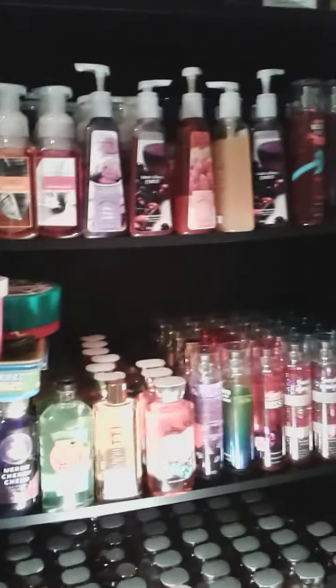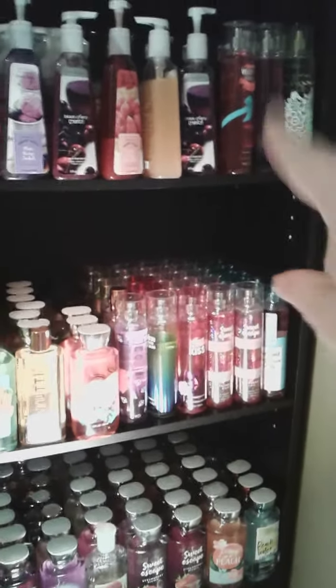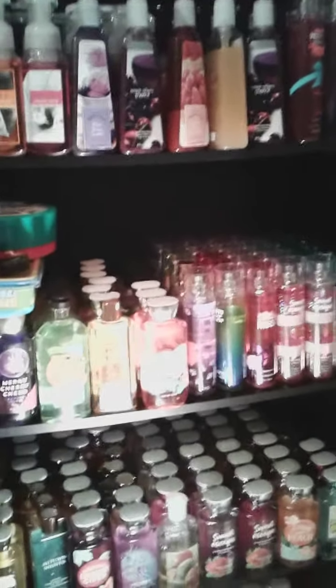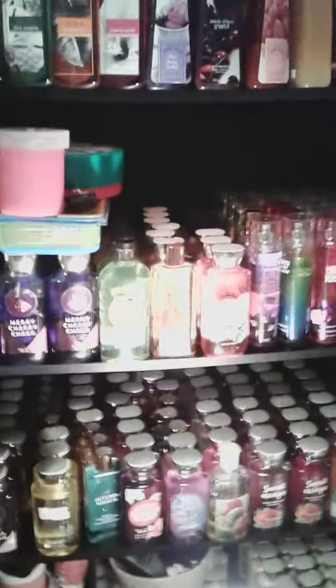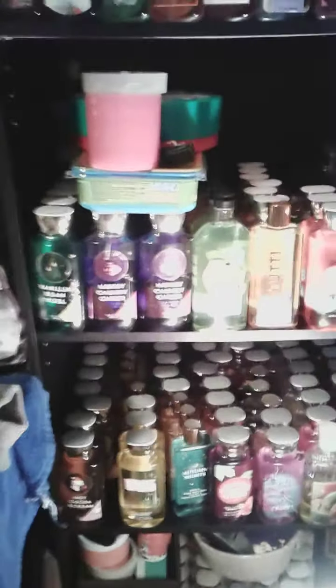As you can see, this shelf is all hand soaps except for that corner right there. I have a couple body sprays because as I pan down you'll see why. I'm sorry if it's a little dark — I actually have a lamp on and the overhead light on but it's not really bringing much light in here.